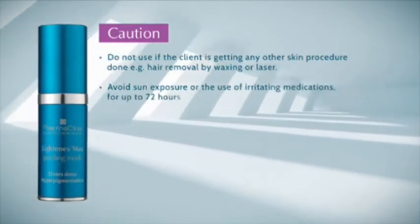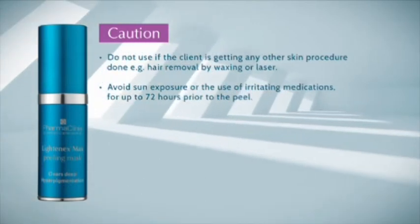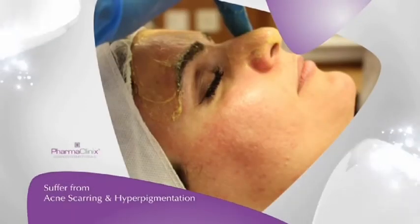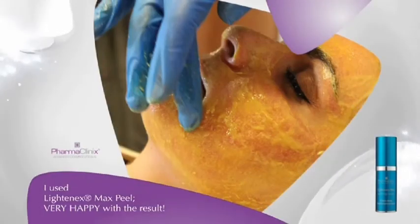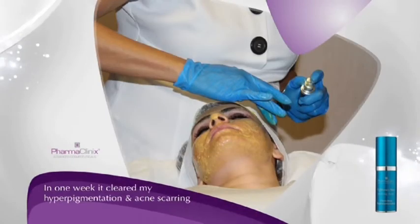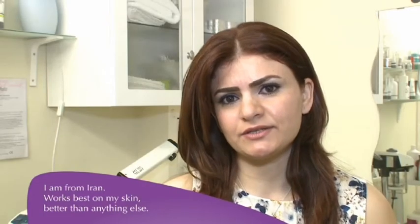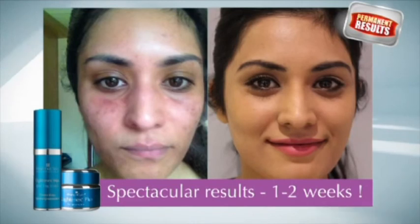Avoid sun exposure or the use of irritating medications for up to 72 hours prior to the peel. Hi, my name is Naz. I am a skincare beautician. I work in Salma's group of hair and beauty. I used to suffer from acne scarring and hyperpigmentation on my face and I tried so many products before, including different peels. Lately I just used Lightenex Max Peel and I'm so happy with the result. In just one week this product cleared up all my hyperpigmentation and acne scarring. I highly recommend this product, especially for people from the Middle East and Asia. I'm from Iran and I realize this product works for me better than anything else. Lightenex Max Peel and Lightenex work synergistically to give you optimum results.